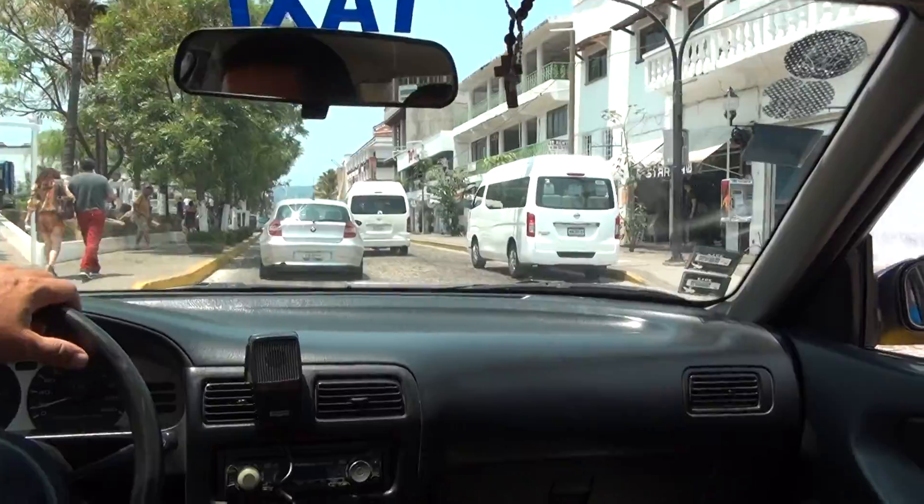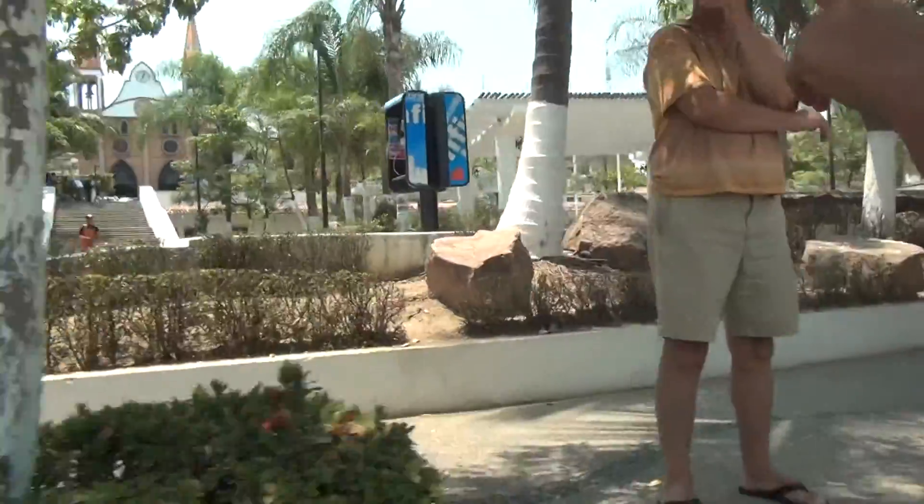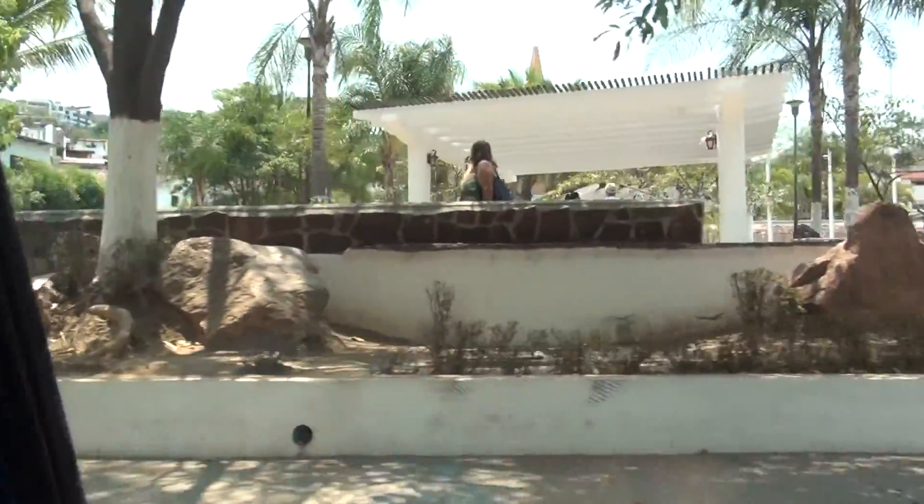And this is like right before the Malecón? Yes, this is Hidalgo Park. Right. And this is the first church on the left side. Okay, we're going to have to check that out too.